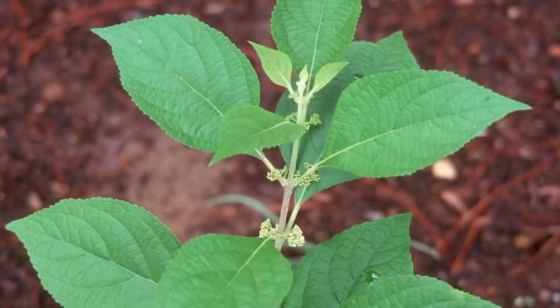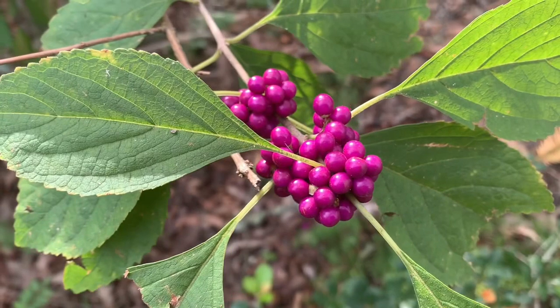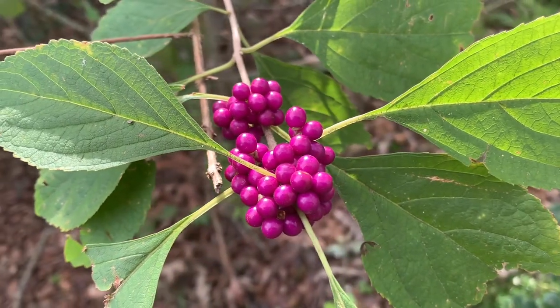In the early summer, small inconspicuous flowers are produced in the axils of the coarse leaves. Clusters of purple fruit mature in the early fall and provide a splash of color in the landscape as the fall semester begins.